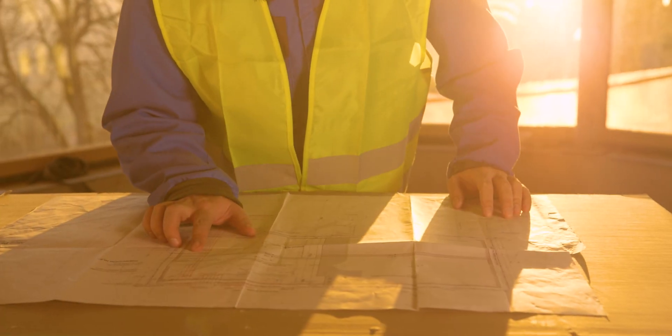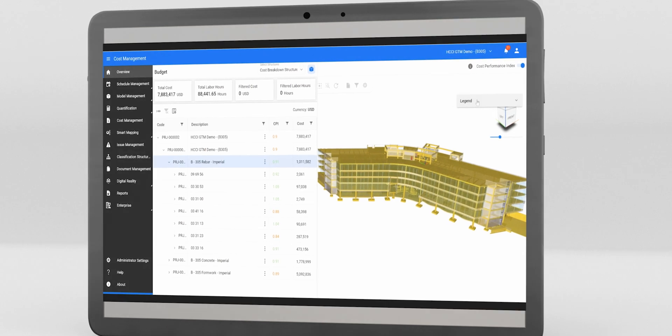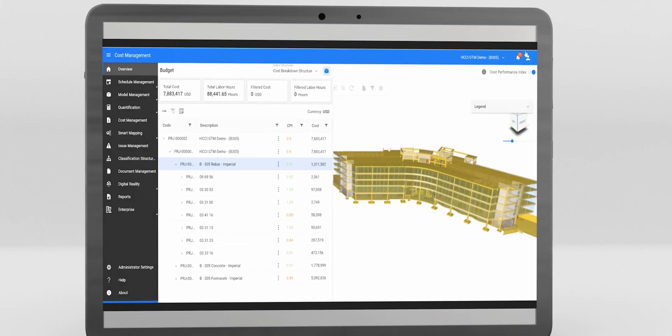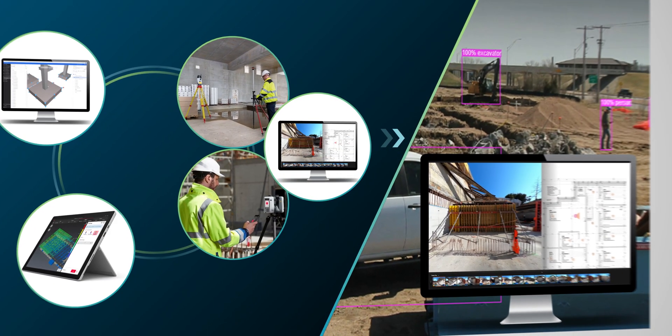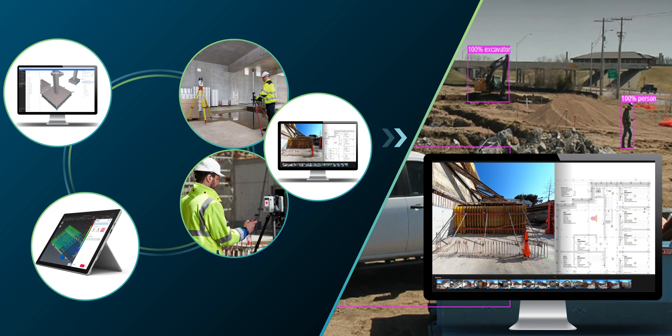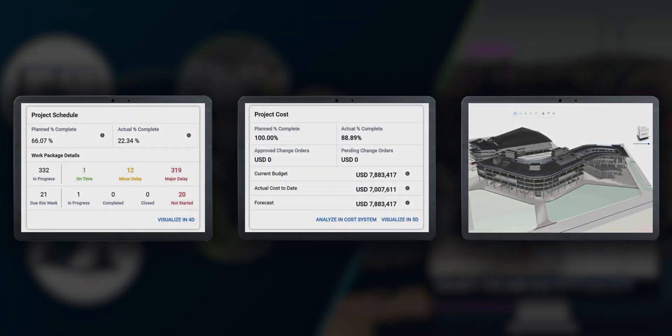Hexagon's comprehensive smart build portfolio provides robust solutions offering 4D and 5D BIM insight for project delivery and management, with smart build and smart design tool sets that intelligently map schedule, cost, and model elements.